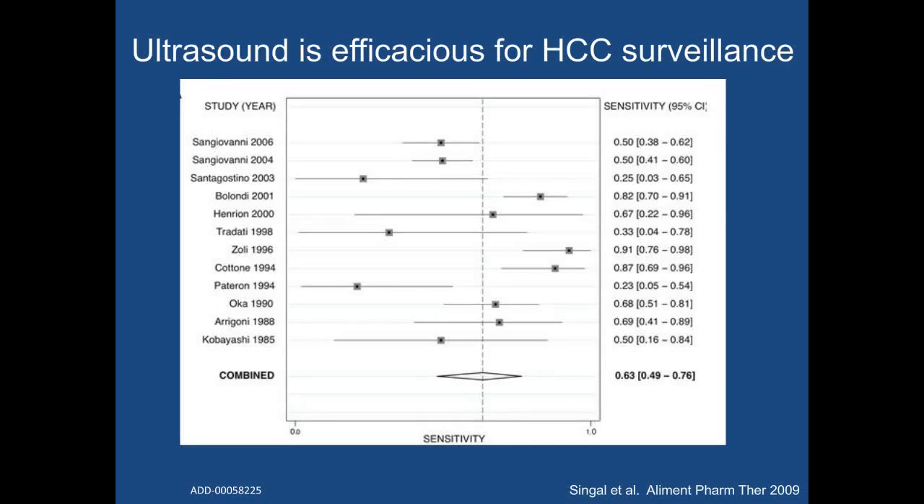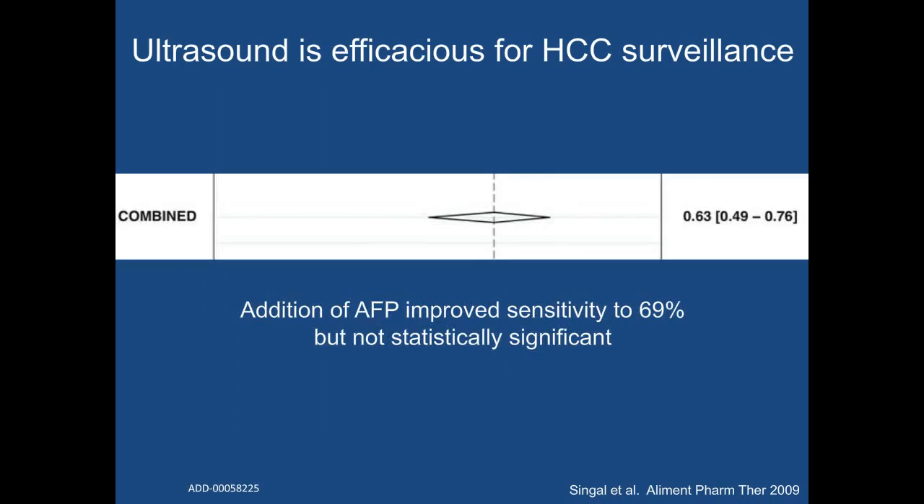The ability for HCC surveillance to improve survival is largely predicated on the availability of efficacious surveillance tools. This systematic review identified 12 studies evaluating the efficacy of ultrasound to detect HCC at an early stage. Ultrasound had a pooled sensitivity of 63% for detecting HCC at an early stage among these prospective cohort studies. Adding alpha-fetoprotein to ultrasound increased the sensitivity to 69%, although this difference did not reach statistical significance.